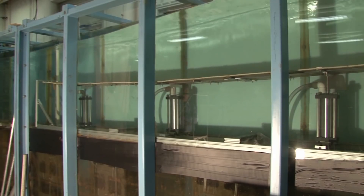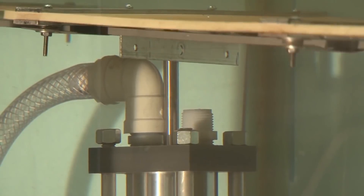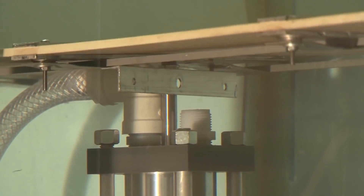Our idea was to design a carpet that sits on a sea floor and acts like the mud layer, and extract energy from ocean waves and convert it into useful energy.